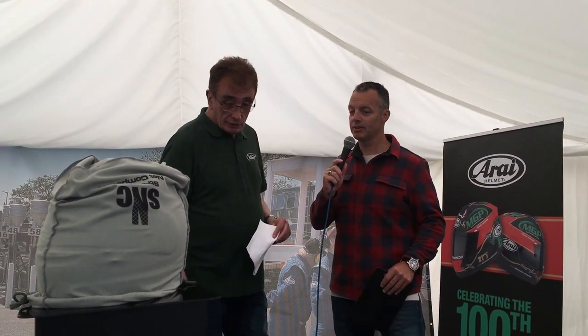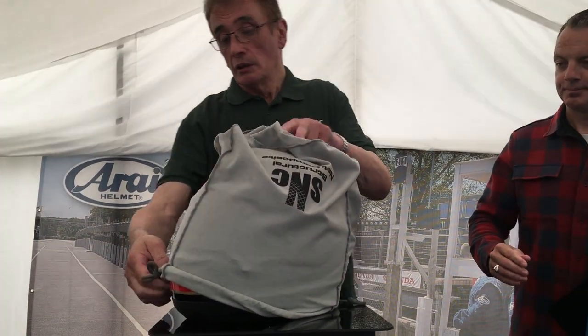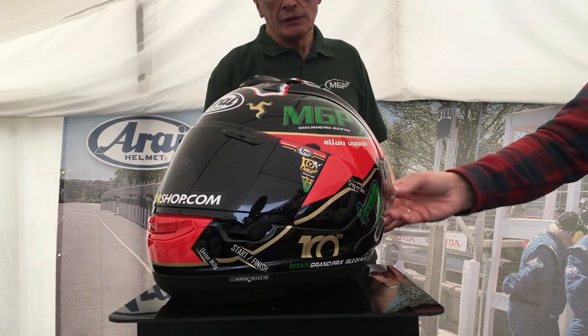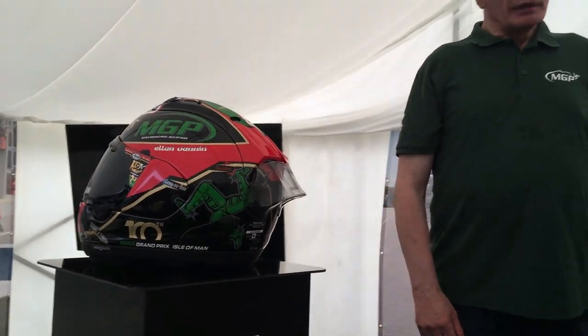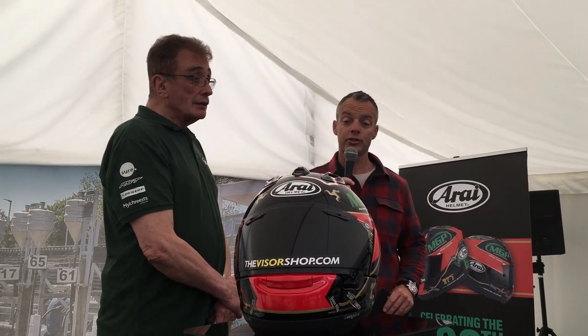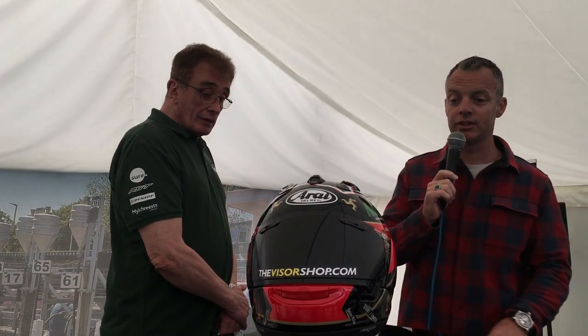Let's take the cover off the helmet because that's what we're all here to see — there's this exciting new graphic design. The helmet will be on sale to the public from around the 20th of July, available exclusively through visorshop.com, and just having a look at the graphic, it really is a magnificent design.